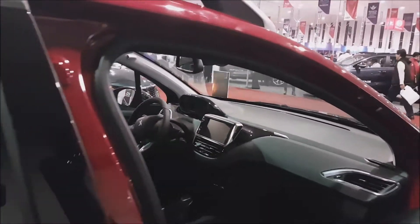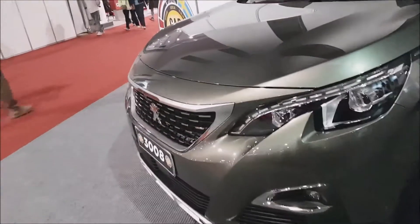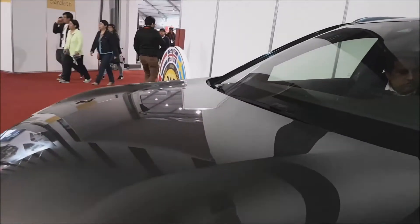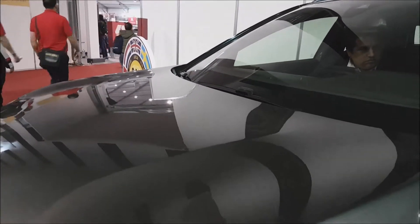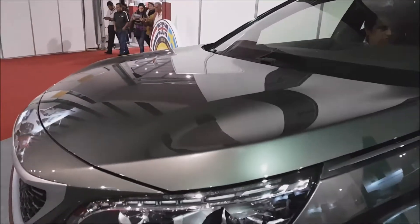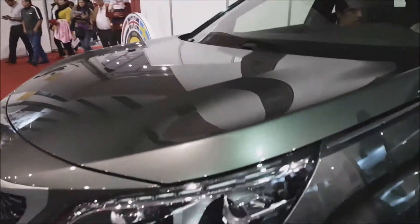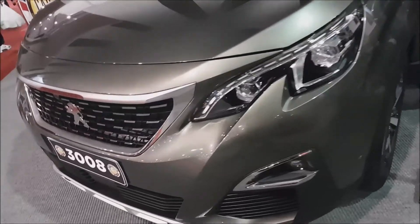Lamentablemente recalcamos: esta marca no ha logrado todavía despegar en Perú, a pesar de que los modelos realmente son muy interesantes. Vamos a ver la versión de la 3008, considerado carro del año por el estilo y el diseño. Este viene con motor 1,600 centímetros cúbicos, 165 caballos de potencia y 240 newton metros, es decir, más o menos unos 24.5 kilos de torque.